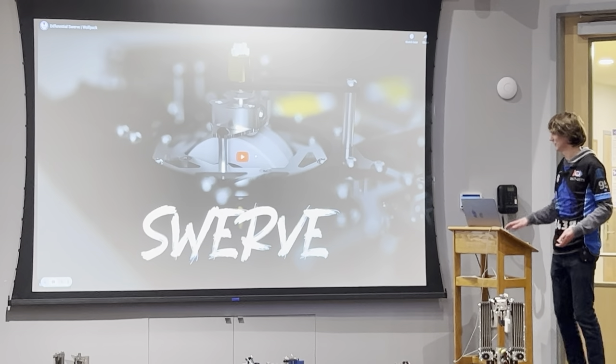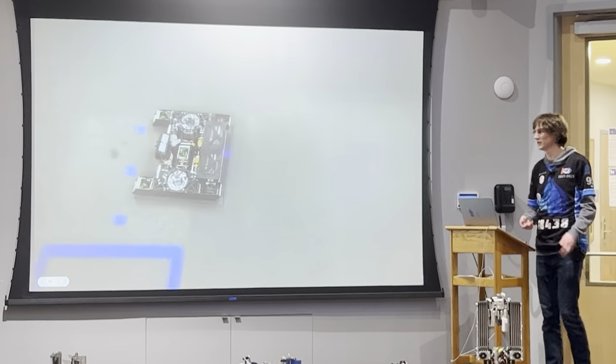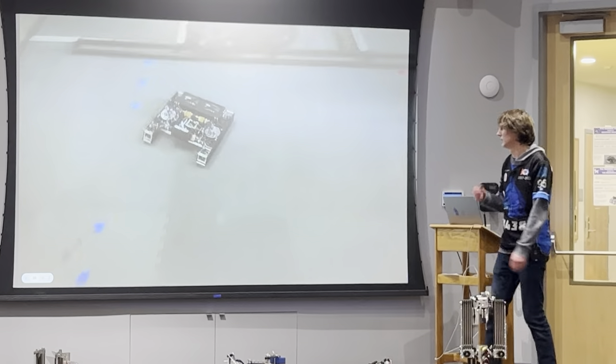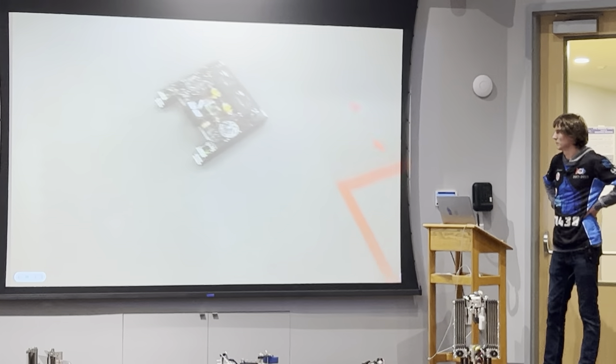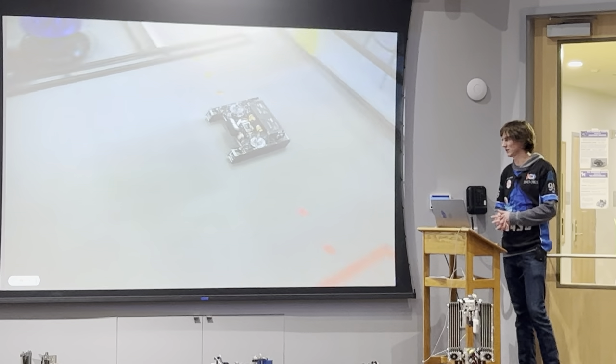It didn't end up being the best idea — we were planning on trying it out for this year but it ended up not being the best idea. Still, we built it into a full prototype right there. I just find this design very, very mechanically cool.